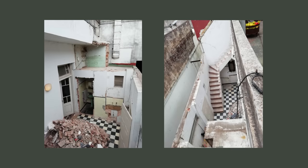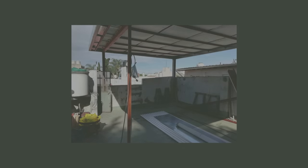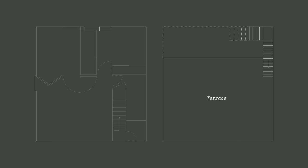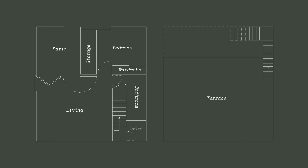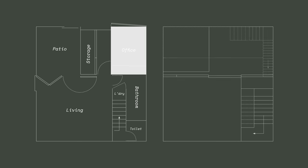We lived in the original structure for about 15 months before starting the renovation. The apartment was completely oriented towards the central patio, with all rooms accessed through the patio with no connection between each other. The floor plan has been almost completely changed. We added another half floor in between for our office and another floor for our kitchen and dining rooms.